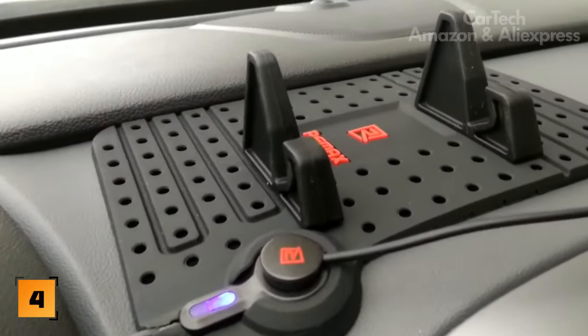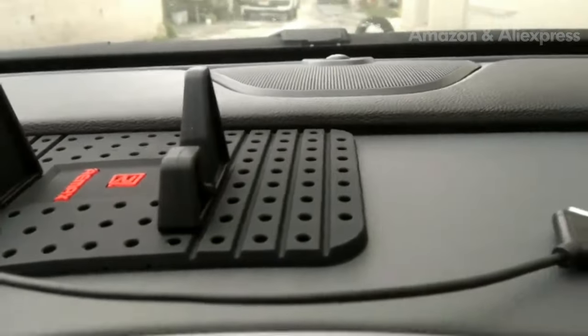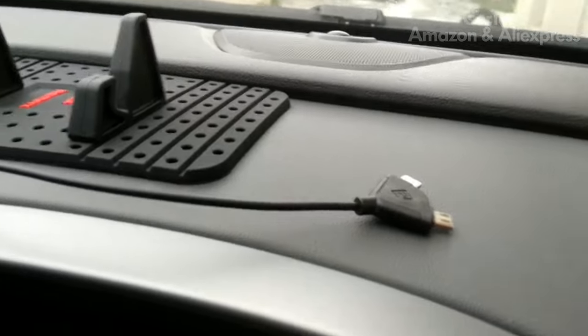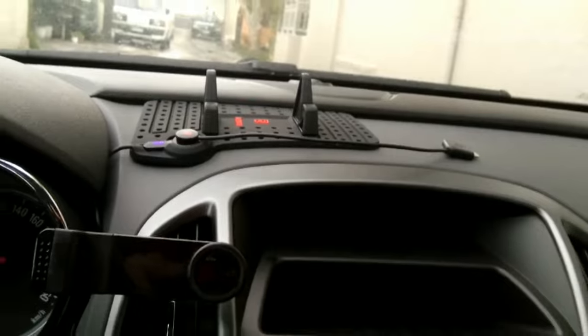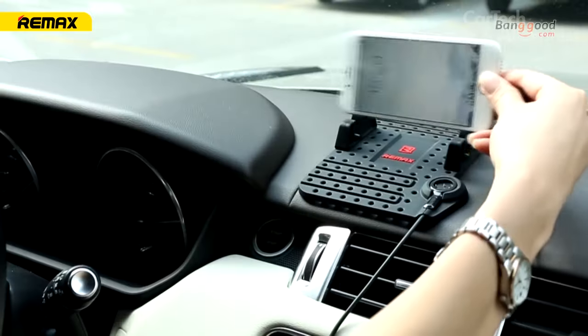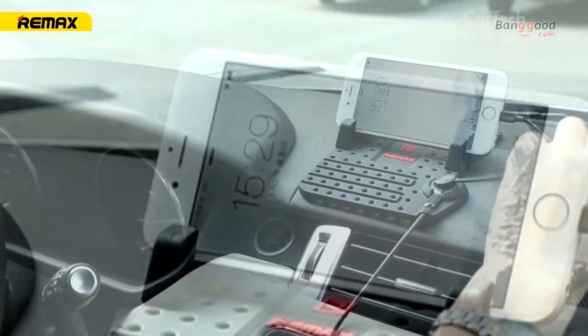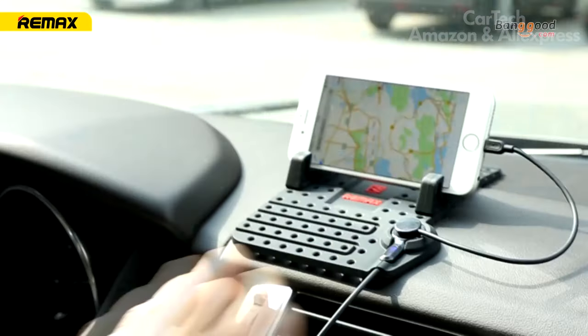This universal holder stands out among the many different stands, pads, mats, and phone holders for your car. It is equipped with a secure mount for your smartphone and a magnetic charging connector. The phone is installed in a horizontal position, convenient for navigation or watching videos. Thanks to magnetic charging, you can simply lift the phone to take a call, and the connector itself will detach from the holder.